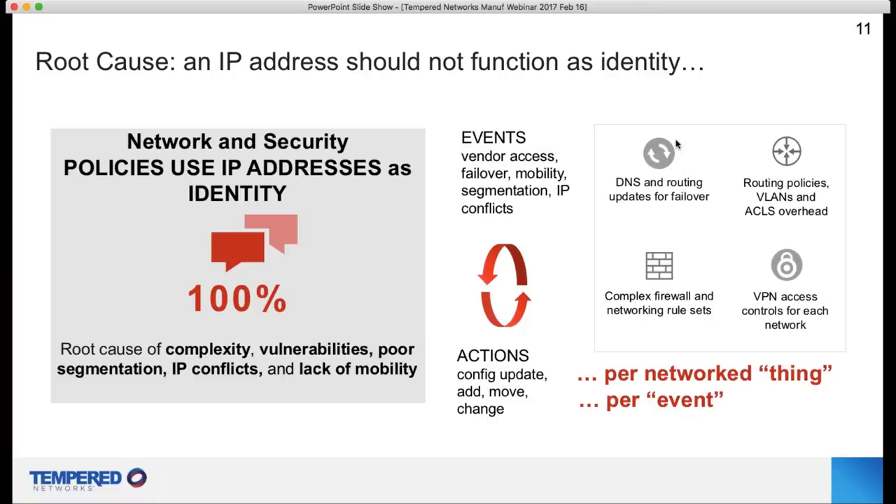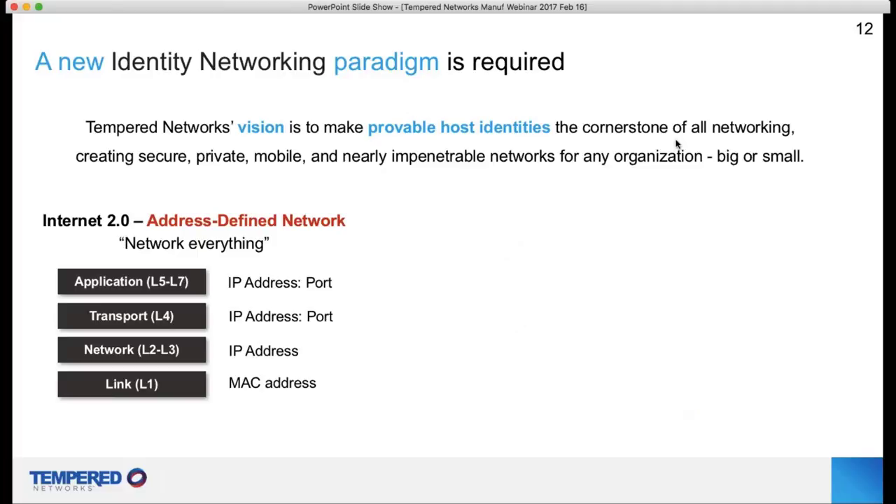Every time you want to do something — whether it's vendor access, micro failover for a group of PLCs to a redundant historian, access control, segmentation, or encryption — think about the complexity of modifying the environment, doing updates, and keeping everything in sync. This leads to so many unintentional vulnerabilities, because it is very difficult when you're networking not just servers and PCs but machines that are mobile, static, or remote, and you must give access to different vendors or engineers at different times.